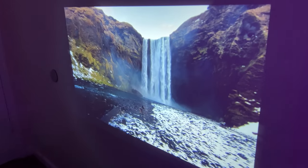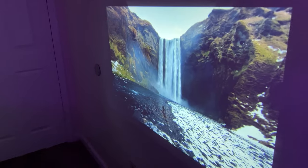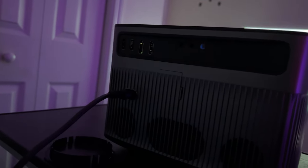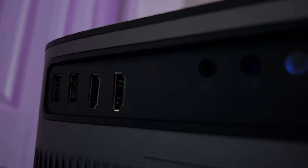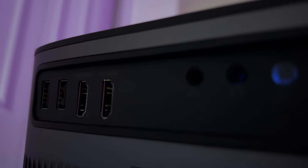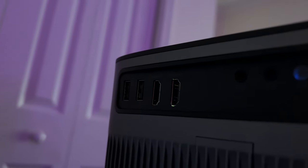What about durability and connectivity? It features a fully sealed engine, meaning less chance of dust entering and affecting the picture quality. And for those of you worried about compatibility, it's got HDMI, USB, and AV ports, making it extremely versatile and ready to connect with almost any device.